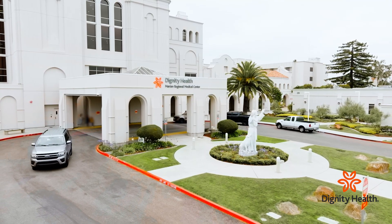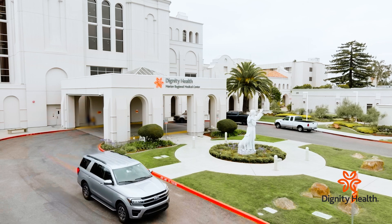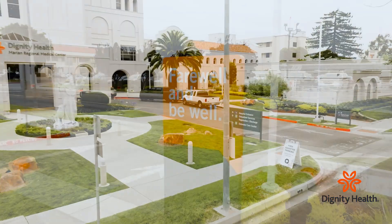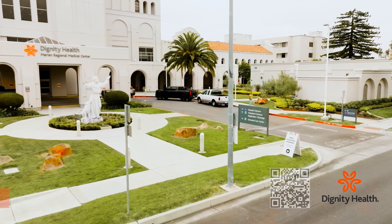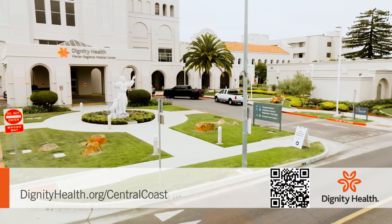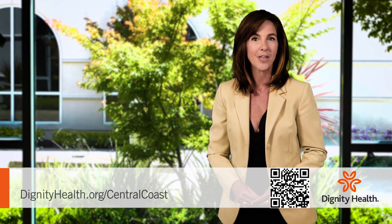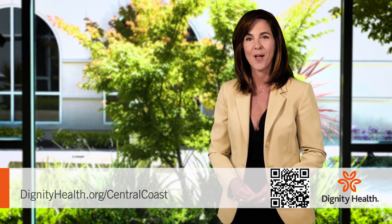This valet-assisted parking service is one more example of Marion listening to the needs of the community, relieving the stress of hospital visits, and striving to offer the highest quality of care available on the Central Coast. For more information about services at Marion Regional Medical Center, visit dignityhealth.org/Marion Regional. I'm Kristen Preecell.